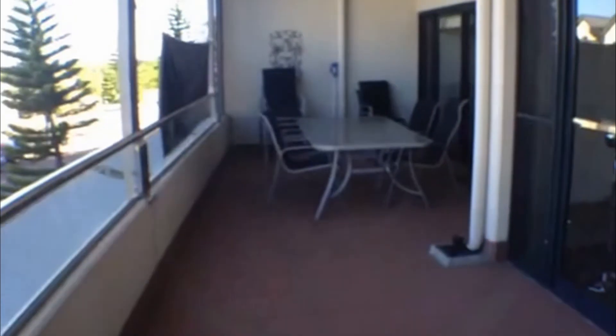Here is a shot of your balcony so you can see your spacious entertaining area, perfect for summer relaxing. We also have a barbecue on the balcony — perfect for an Australian summer.